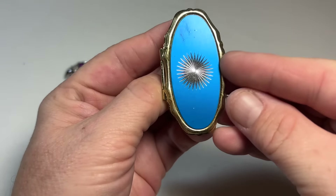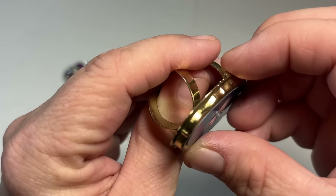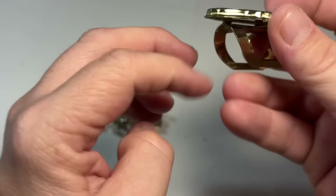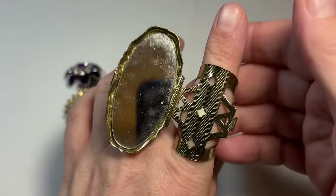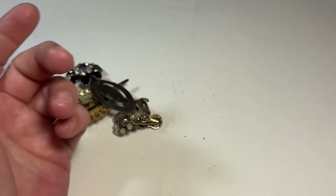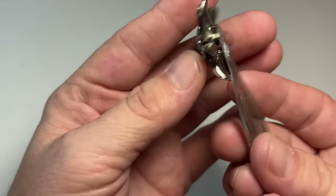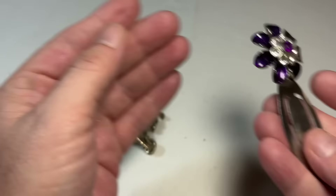Oh lord, everybody remembers these for lipstick, right? A lipstick mirror — that's exactly what it's for. Put your lipstick on — yep, that's what they did in the 80s in the bathroom. Put their lipstick on. Alright, that's cutesy.